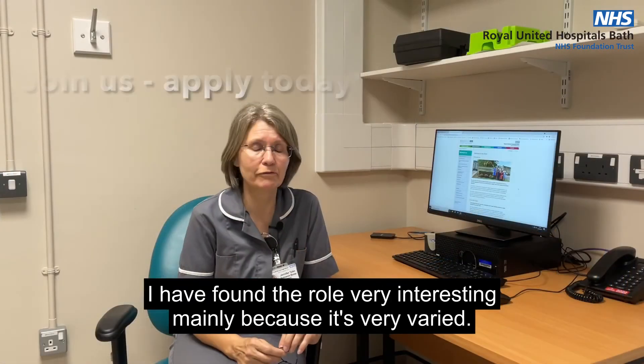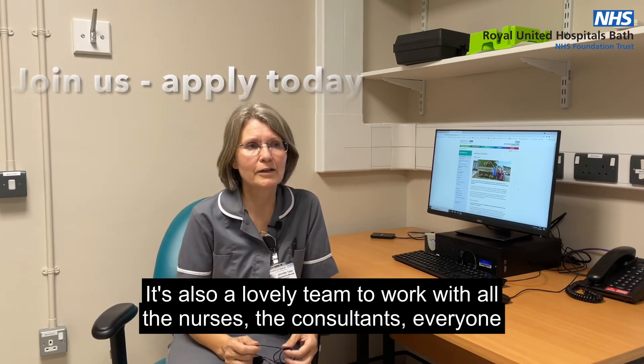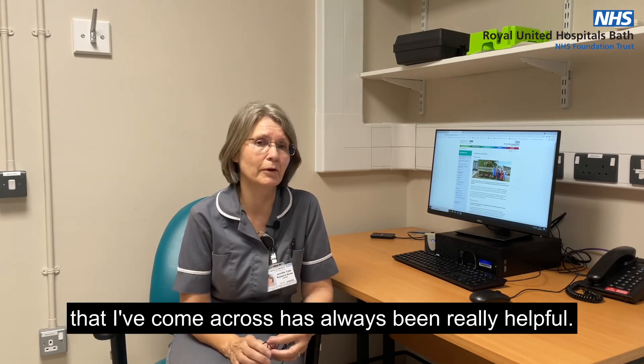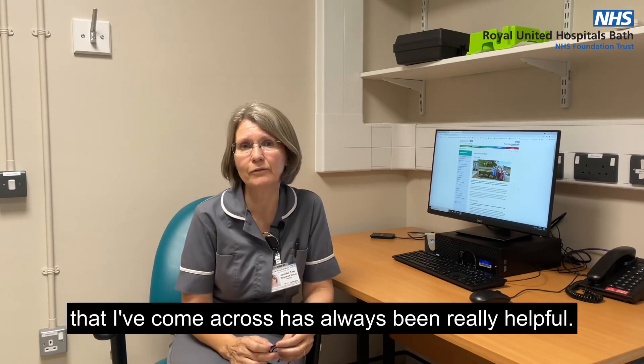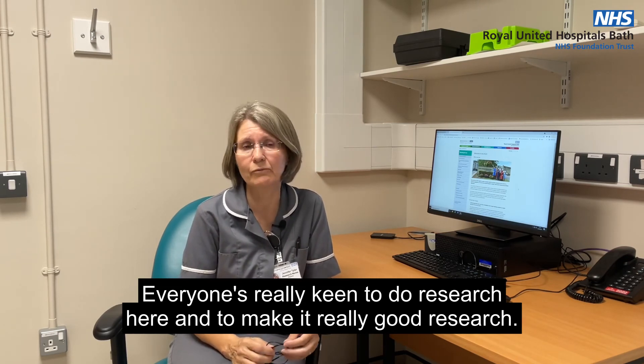I found the role very interesting, mainly because it's very varied. It's also a lovely team to work with. All the nurses, the consultants, everyone that I've come across has always been really helpful. Everyone's really keen to do research here and to make it really good research.